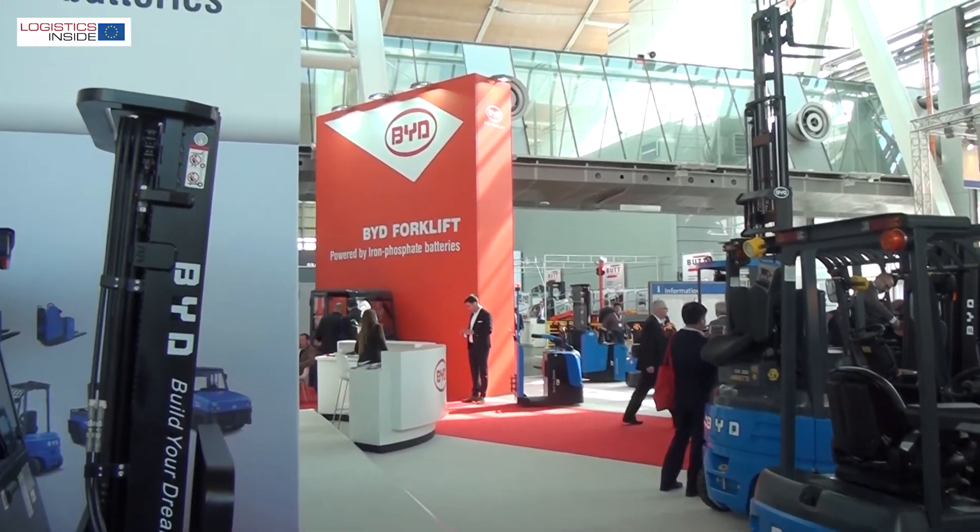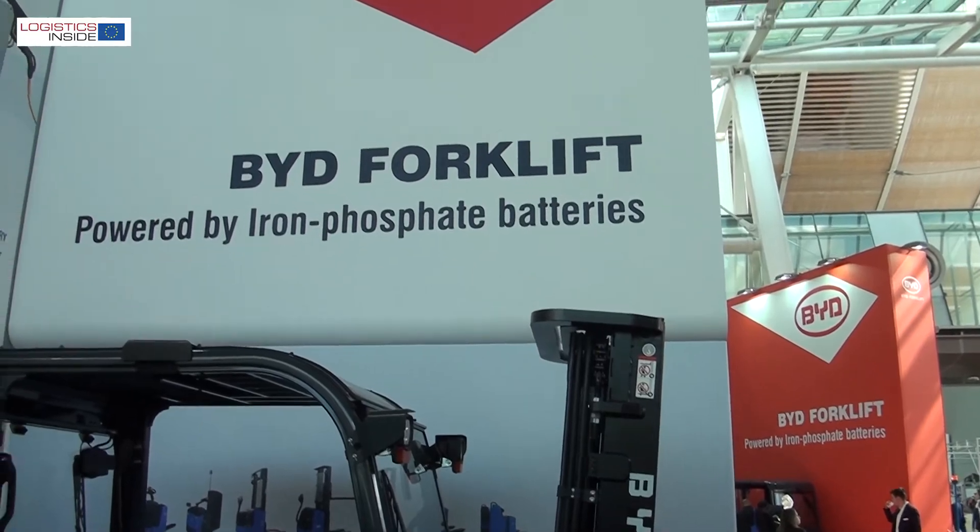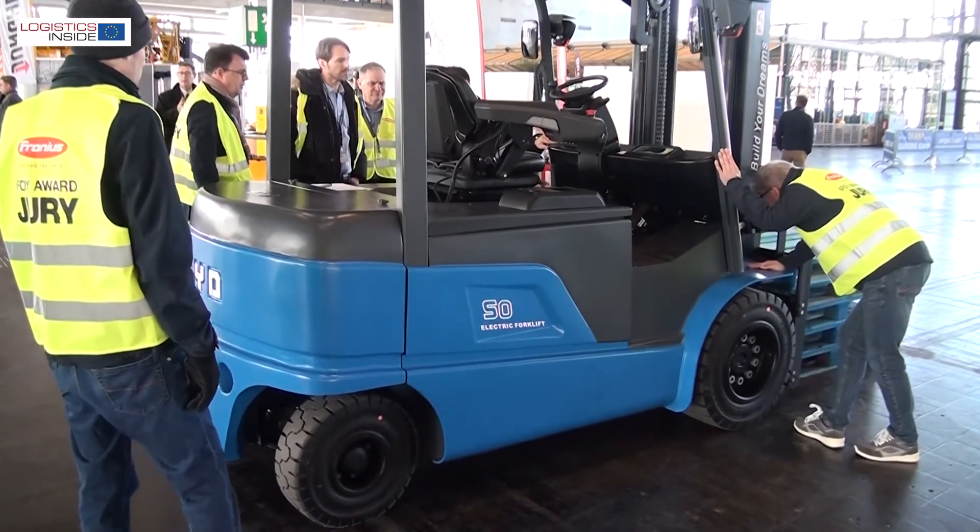In the next editions we will keep bringing more models. Hopefully they will also be nominated for IFOI — as this is the second time we have been nominated this year — and hopefully we will get more awards. The commitment for Europe for BYD is very strong, and we can see it not only at CEMAT but in any BYD dealer in Europe that is now offering these products to our customers.